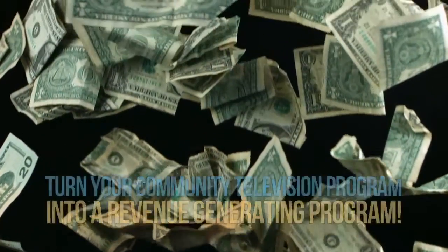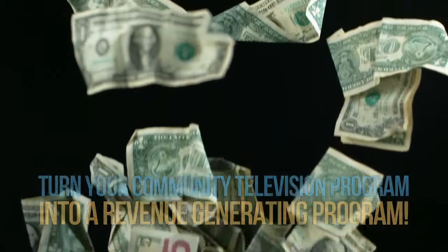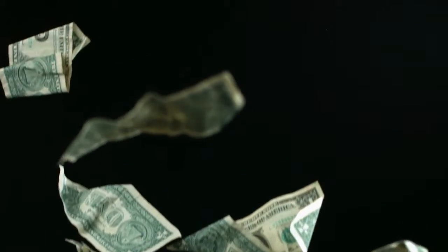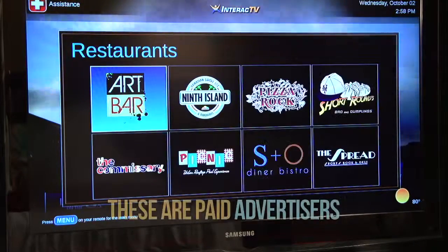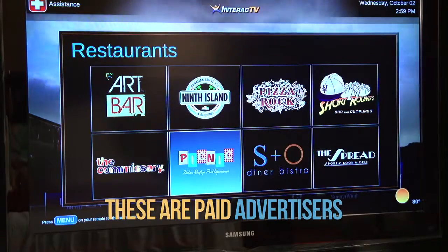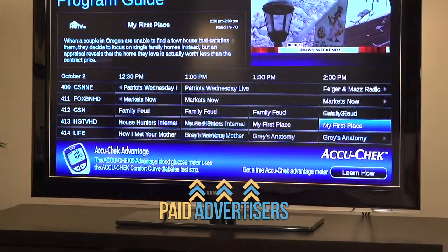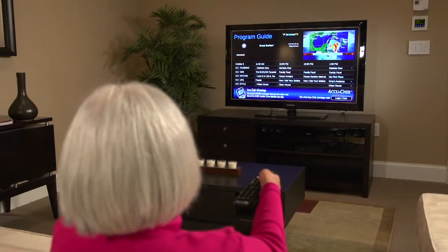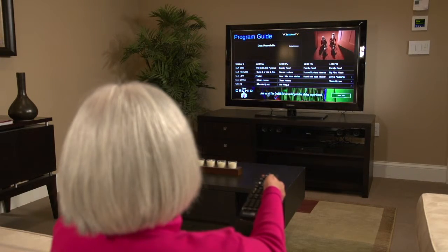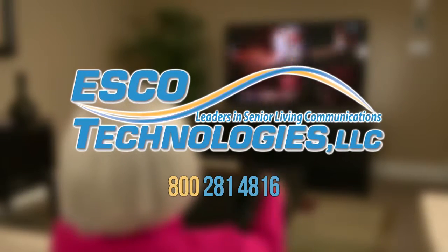Additionally, Interact TV can turn your resident television program from an expense into a profit center with targeted local and national advertising, all managed by Esco Technologies. This non-intrusive advertising format can bring enough revenue to your community to not only eliminate your monthly TV bills, but generate thousands in residual profits. Esco Technologies manages all aspects of advertising campaigns and delivers income to you. Contact Esco at 800-281-4816.